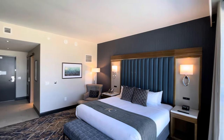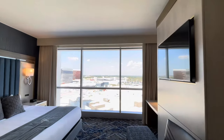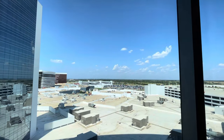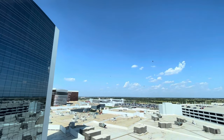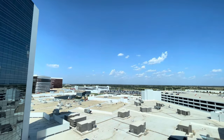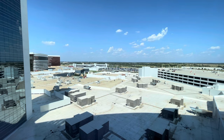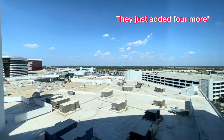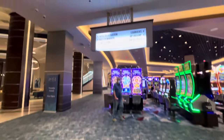It is the second largest casino in Oklahoma and one of the largest in the U.S., second only to WinStar — we'll do that one another day. This is a four-diamond hotel with over 1,700 rooms. They first opened in 2006 with the Grand Tower, later expanded to the Spa Tower, and most recently the Sky Tower. The slot floor consists of over 7,400 slots, over 100 table games, two poker rooms, and they have 16 restaurants.